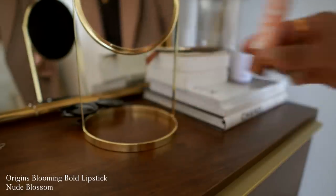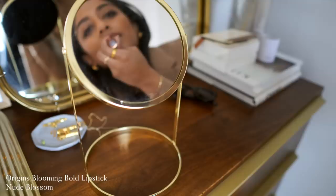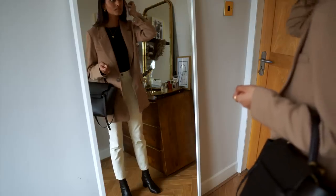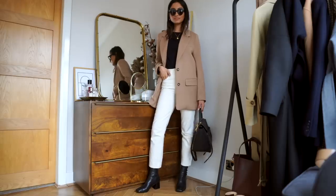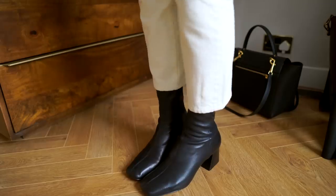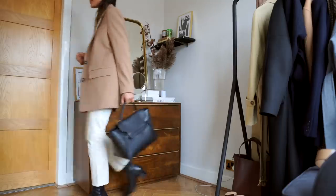This lip colour I've been sporting for a long time — it's Nude Blossom again by Origins, and so many people have asked me what colour I'm wearing. I really love a nude lip and this one is the perfect one. These lip colours just feel so nourishing; each lipstick has 12 different flowers inside, so those natural ingredients really give your lips hydration and keep them nourished.